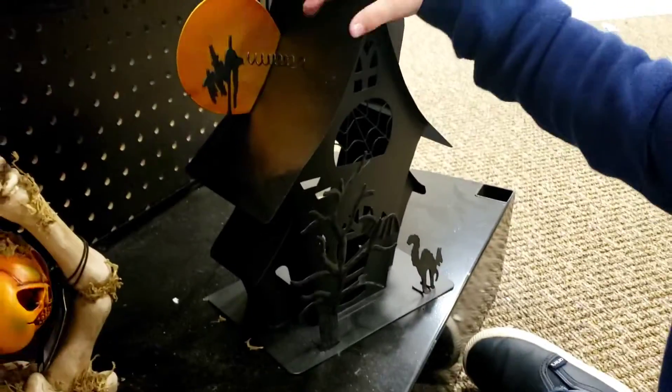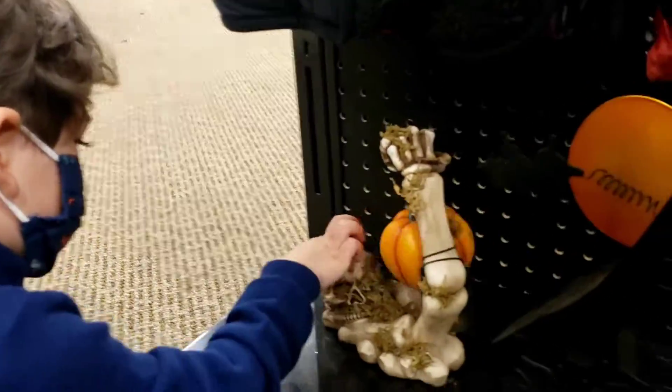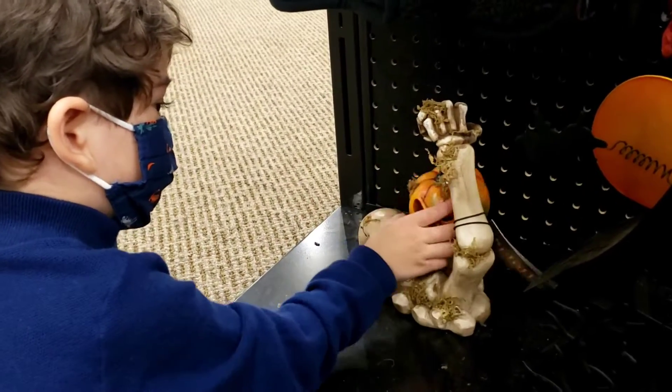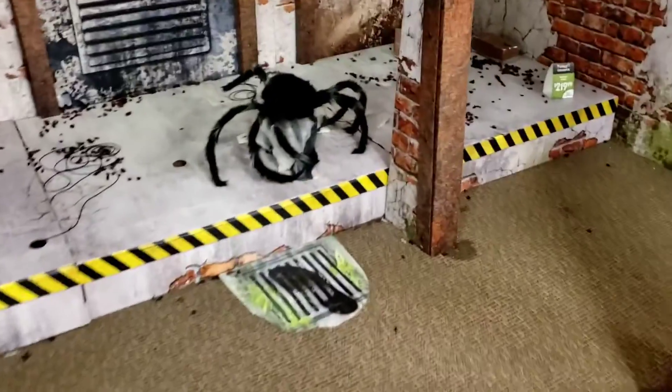It's a little witch house. I've got a skeleton with one arm and a pumpkin hanging from it. The Halloween factory has nothing left except the jumping spider.